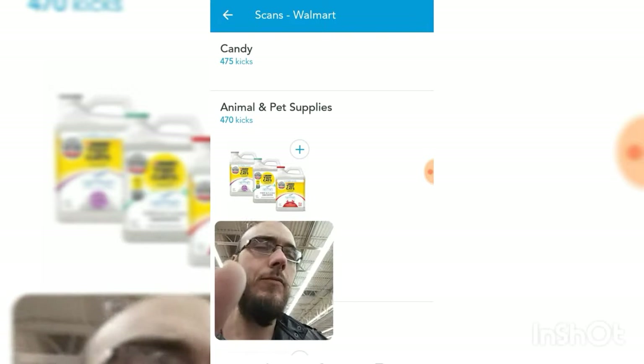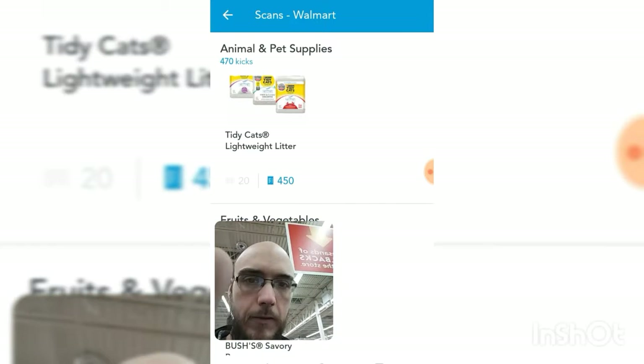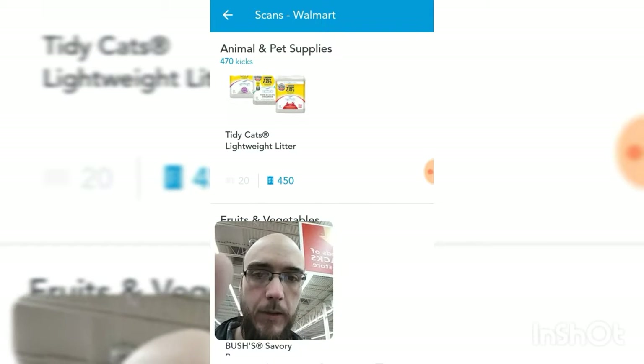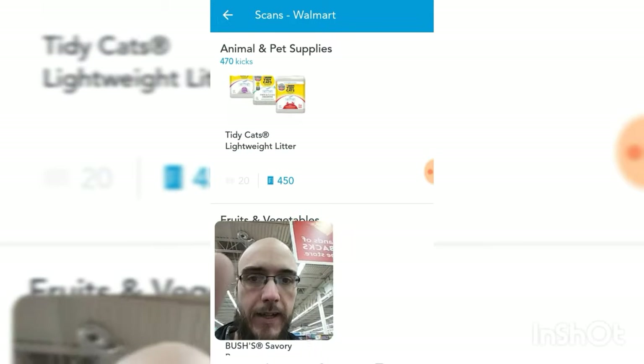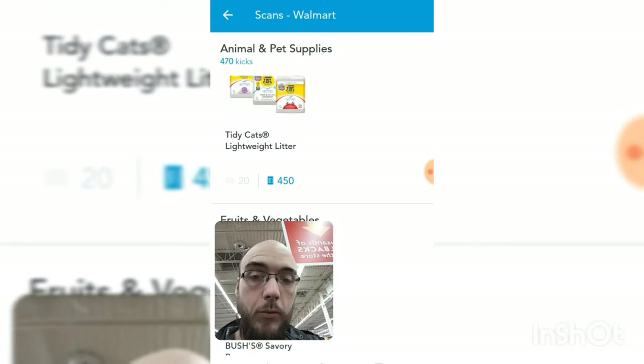If you already need some cat litter, why not get that branded item this week? There's only 20 points to scan, but if you buy that TidyCats lightweight litter and submit that receipt, you've got 450 points right there.